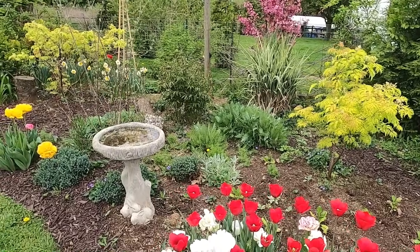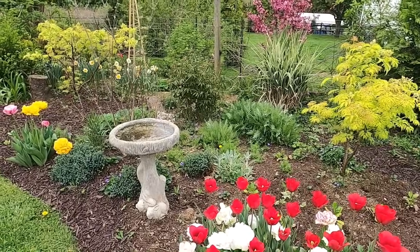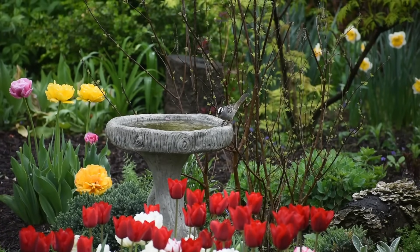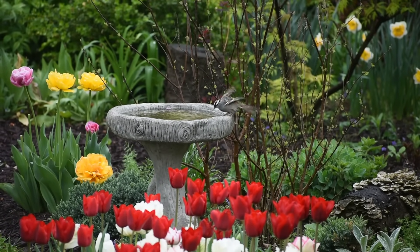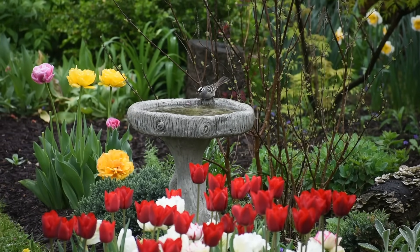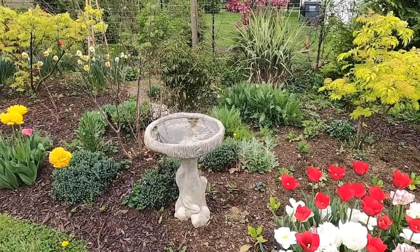I'm really enjoying this bird bath over here. I think I finally found a placement that the birds like and where I can see the birds well. This bird bath just gets visited so many times a day and it really brings me a lot of peace and joy — there's something really peaceful about watching birds take a bath.